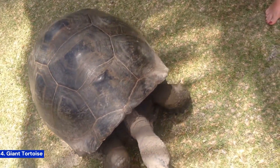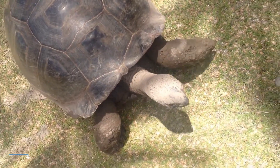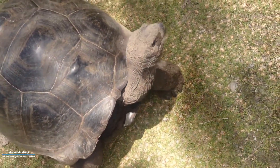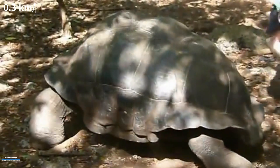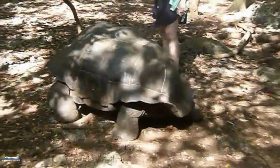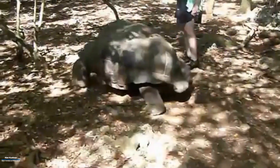Number four: the giant tortoise. These gentle giants can live for over 100 years and move at a leisurely pace of about 0.3 kilometers per hour. Their slow metabolism allows them to thrive on a diet of leaves, grasses, and fruits.